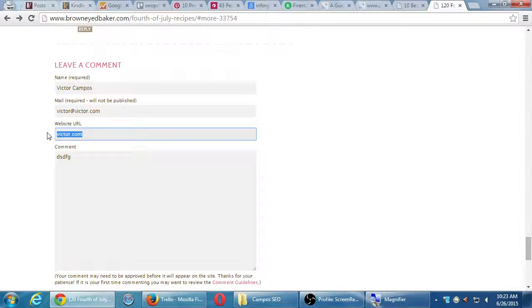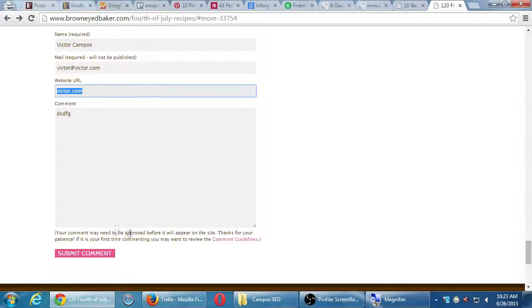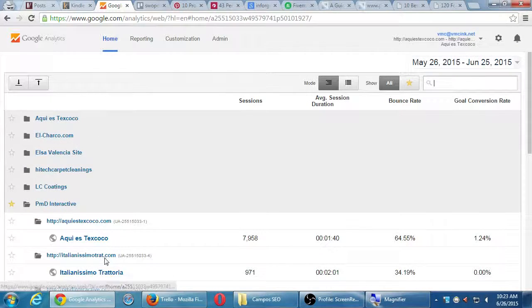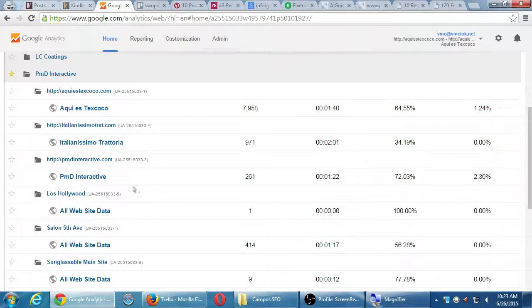Your comment may need to be approved before it appears. If you don't want to seem like a spammer, read the comment guidelines — they differ from page to page. Comment following the guidelines, and that might get you traffic back to your site. When we look at Google Analytics later, I'll show you exactly where to look on screen to see what backlinks you're getting.